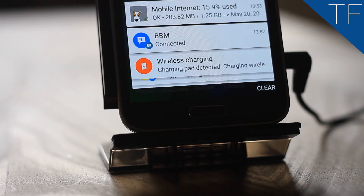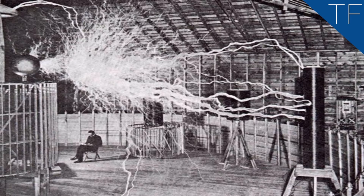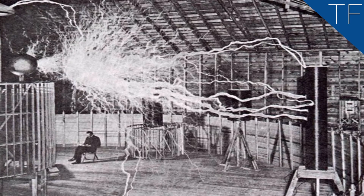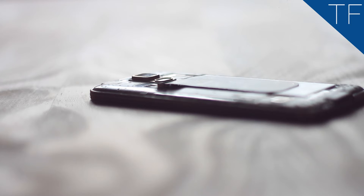Inductive charging, or wireless charging, isn't new. It's been around since the early 90s in electric toothbrushes and for surgically implanted devices such as artificial hearts. You've even heard of this in pop culture — in the late 1800s, Tesla was allegedly able to power light bulbs with no wires, and claimed to be able to transmit power from one location to another with no wires.